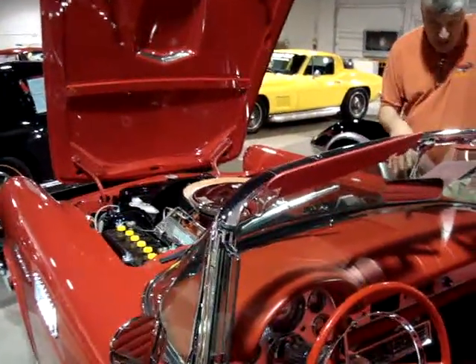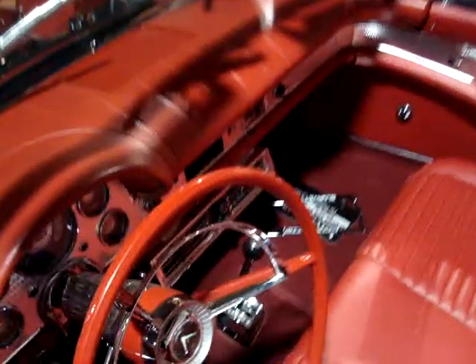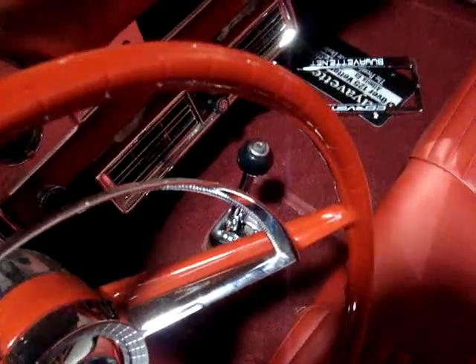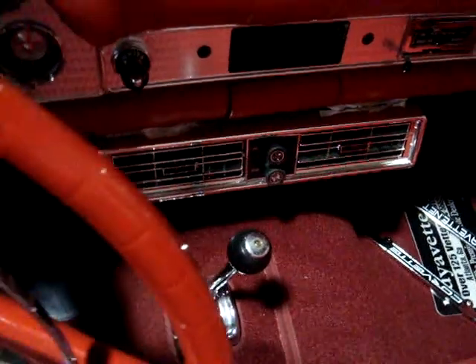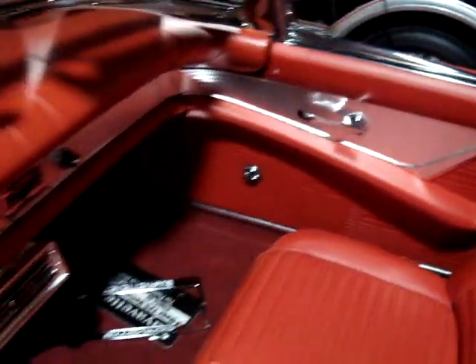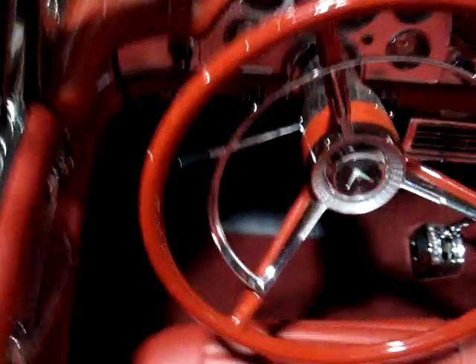It is featured. It has got a three-speed automatic transmission. It's got vintage air conditioning — you can see that up underneath here. It's got power windows, power brakes, power steering, power bench seat. It's got it all. Plus, it's got the auxiliary hard top that comes with it.